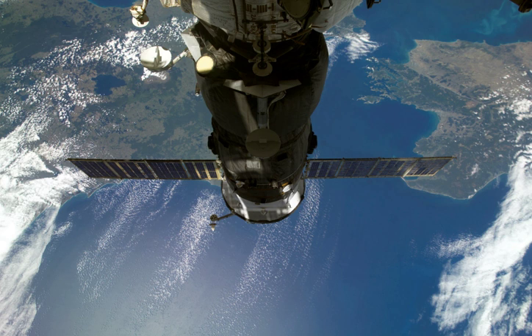Progress M-62 carried supplies to the International Space Station, including food, water and oxygen for the crew, and equipment for conducting scientific research. It carried over 862 kg of propellant, 46 kg of oxygen, and 1,325 kg of dry cargo. The total mass of the cargo carried was 2,244 kg.